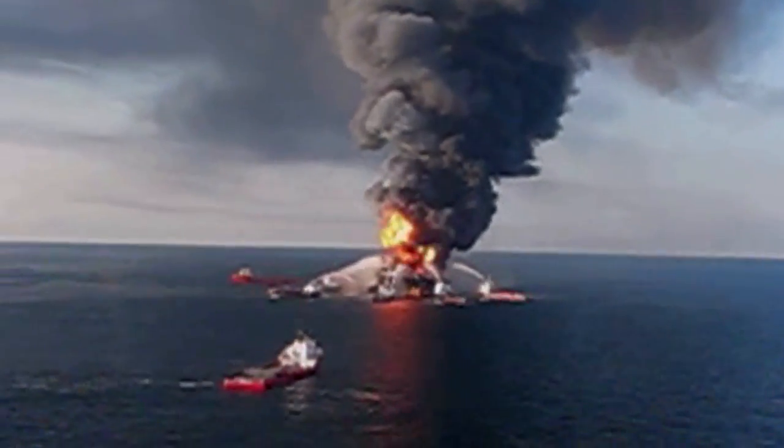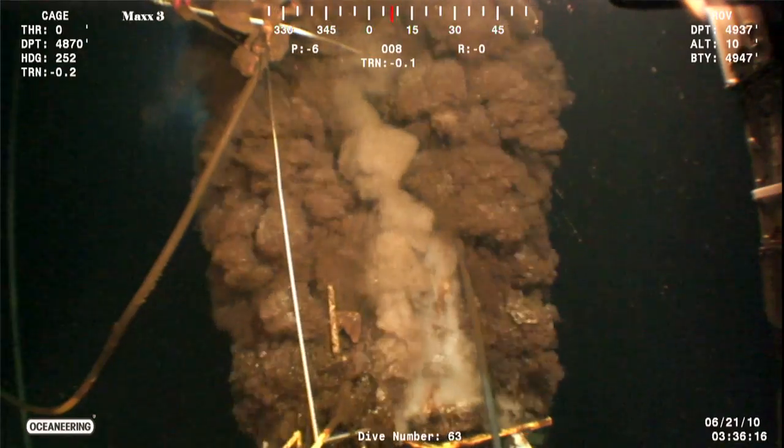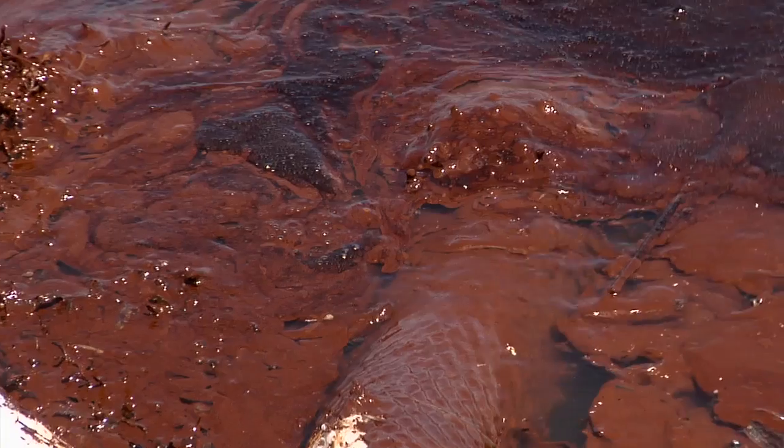I was fishing and we heard an oil platform blew up. Three days after that it actually burned to the ground. We have an oil leak. We're concerned with what are our long-term effects going to be. Where are we going to be in five years?